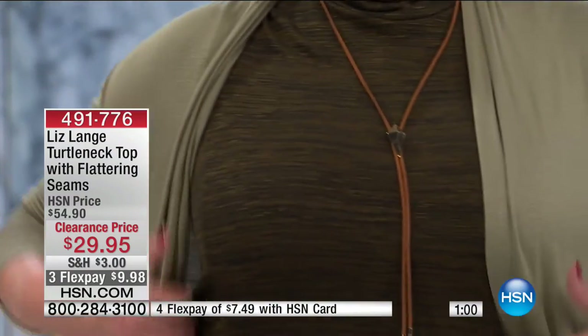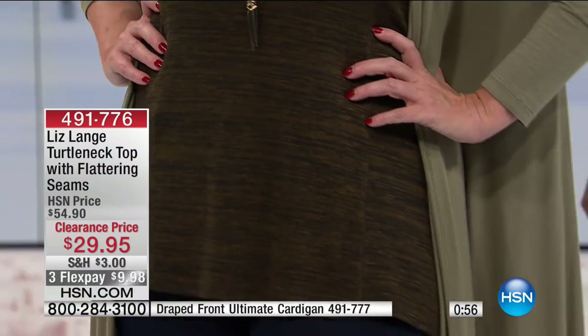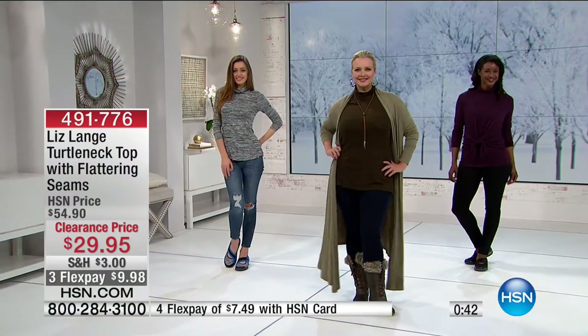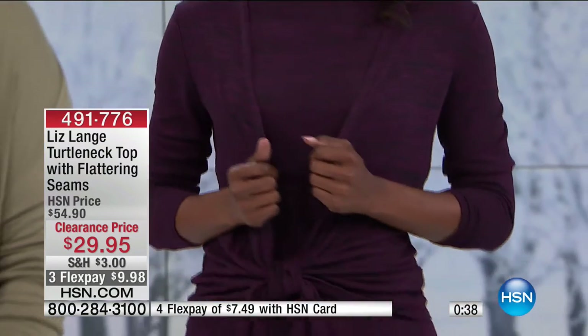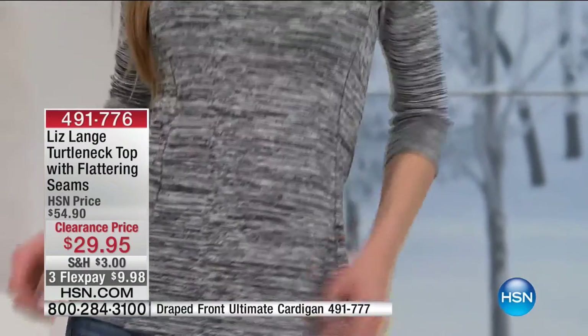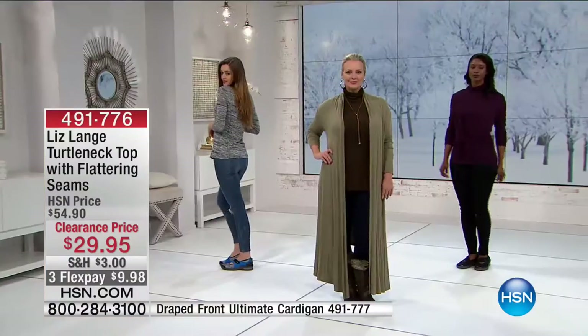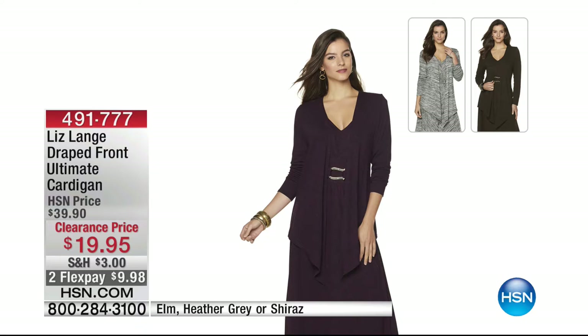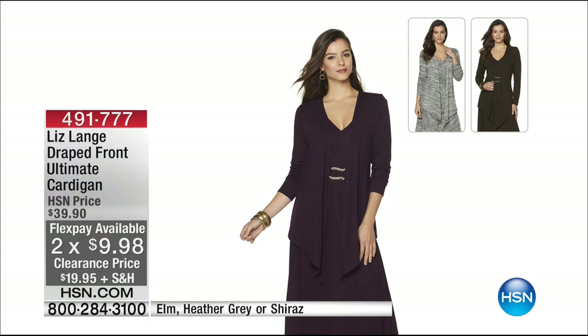Back at $29.95 — and have you heard the shipping special? On any clearance purchase of $50 or more, all your shipping is absolutely free. So if you spend $29.95 on this turtleneck, you're more than halfway there. Buy two things today, hit that $50 mark, and shipping magically disappears for the rest of your order. The Elm is going to sell out first today.